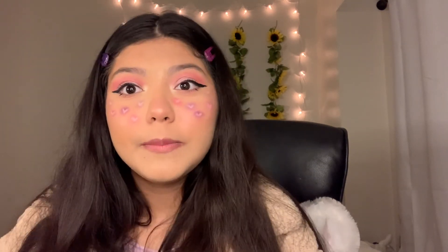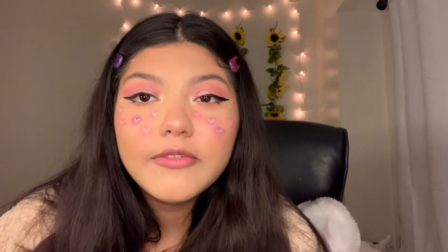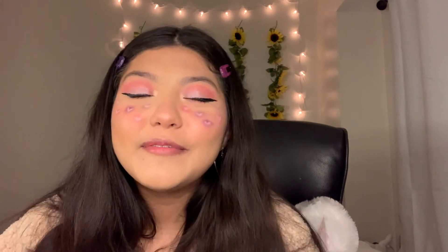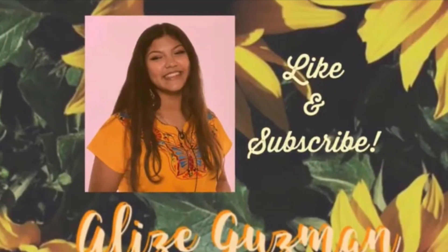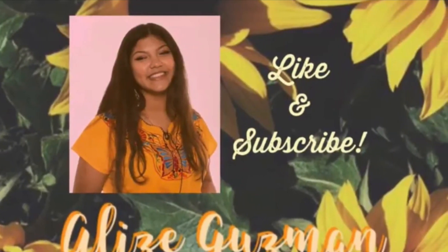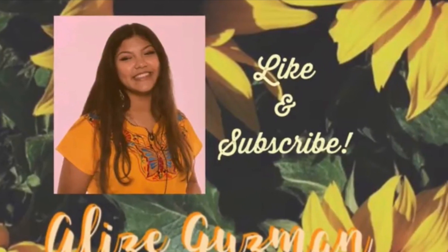I hope you guys have a happy Valentine's! I know it's early but for everyone watching this right now, happy early Valentine's! Love you all. Thank you for everything you've done for me. I hope I actually post again because I'm going to be busy, but I'm going to try to post. Love you everyone! Mwah!